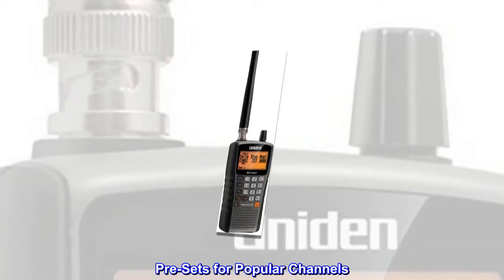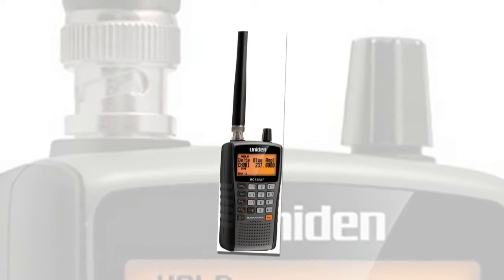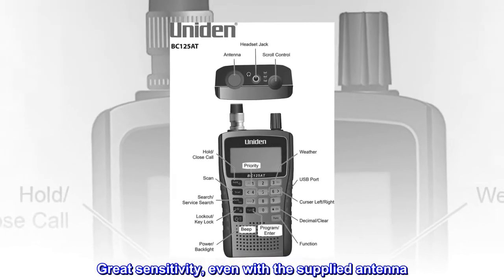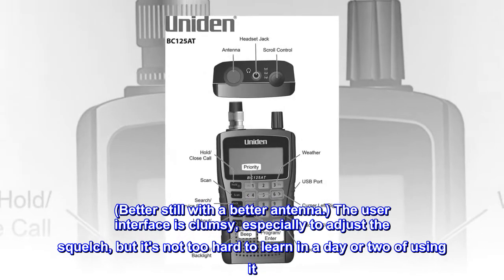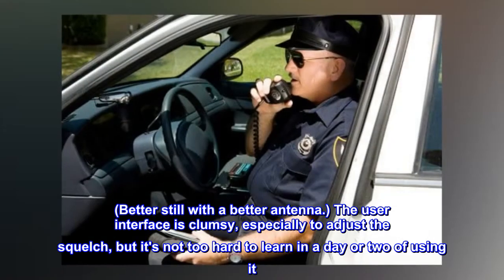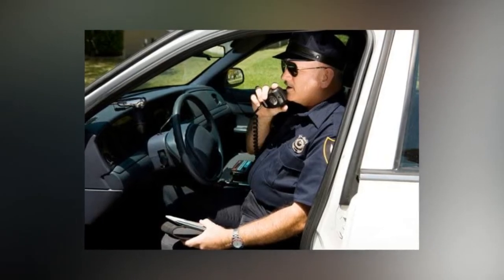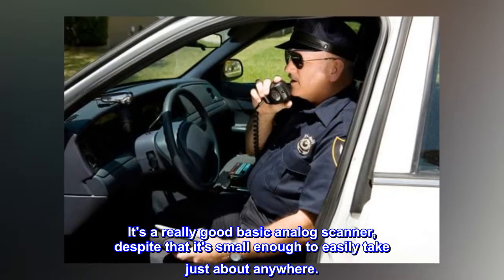Presets for popular channels. Top reviews from the United States: Impressive performance for its size. Great sensitivity even with the supplied antenna, and better still with a better antenna. The user interface is clumsy, especially to adjust the squelch, but it's not too hard to learn in a day or two of using it. Sound quality is good too. It's a really good basic analog scanner, and despite that, it's small enough to easily take just about anywhere.